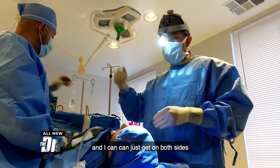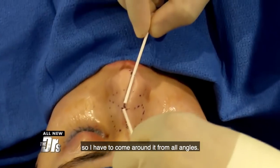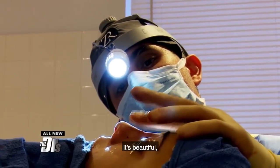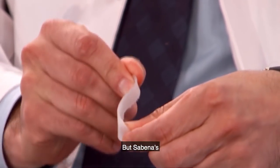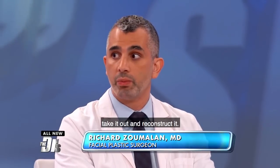Normally the septum is straight and I can get on both sides, but hers takes a huge curve this way, so I have to come around it from all angles. We need to recreate this piece out of these two pieces — this is our new profile. Normally a septum is straight like this, otherwise people have breathing problems, but Sabina's was like this. The only way to do it was to just take it out and reconstruct it.